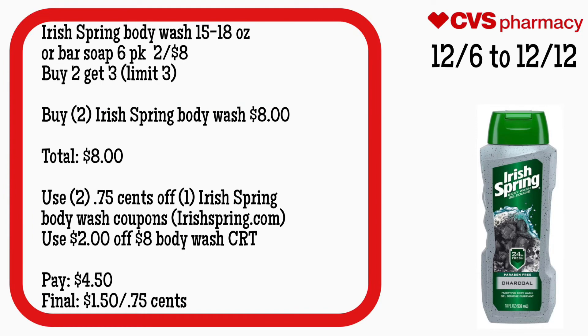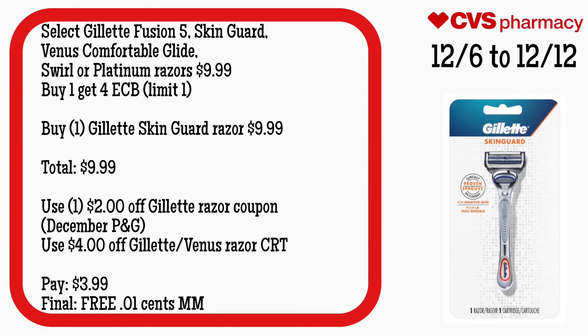Irish Spring body wash, 15 to 18-ounce, or bar soap six-pack will be two for $8, and buy two get a $3 ECB, limit of three. Grab two Irish Spring body washes for $8 — your total is $8. Use two $0.75 off one Irish Spring body wash coupons from IrishSpring.com — I will try to print these coupons to see if they reset — and a $2 off eight body wash CRT. You'll pay $4.50 but get back $3. Final cost is $1.50 for both or just $0.75 each.